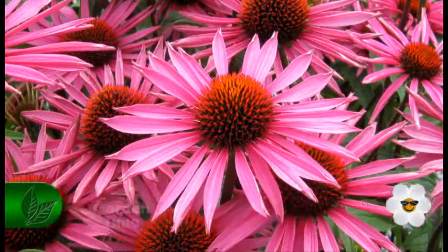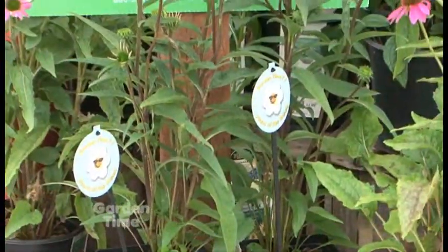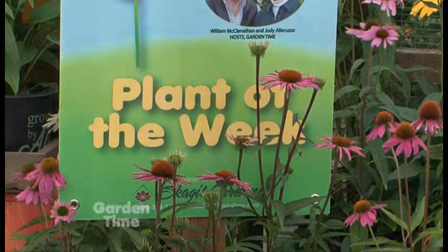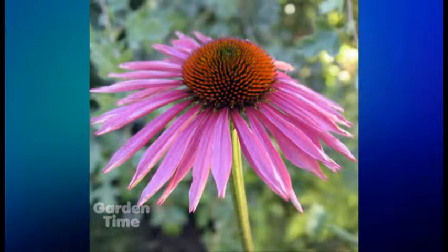This Echinacea will get about two to three feet tall by about two foot wide, and it loves full sun and really good drainage. It's hardy down to minus thirty, which is really hardy for the weather here in the valley.